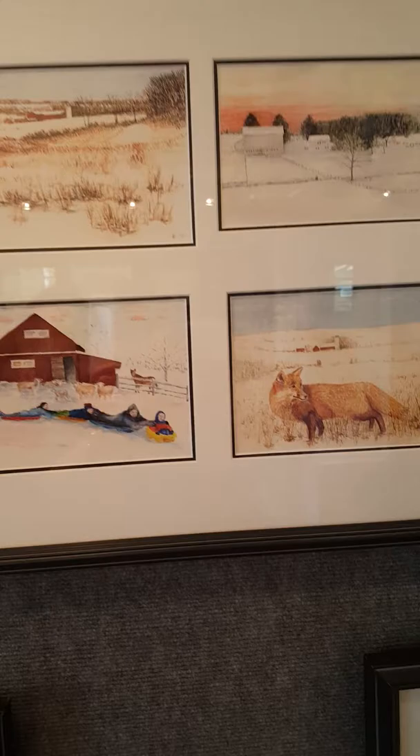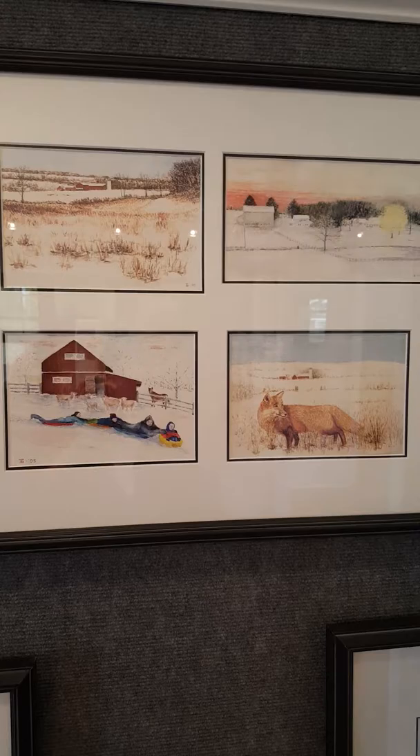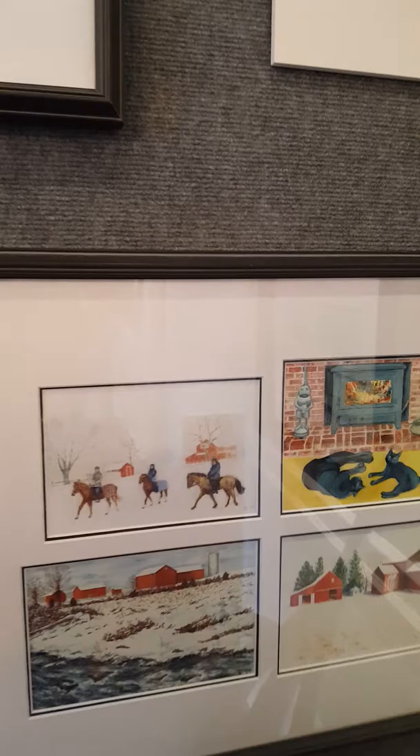I take them up to Flemington, and there's a very, very nice story there — they reduce them and print them up into cards for me.